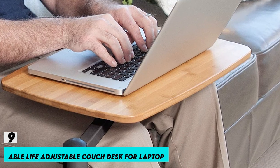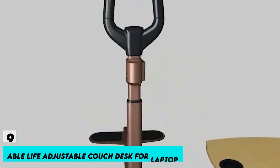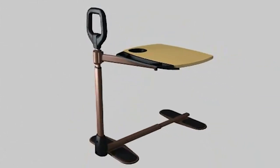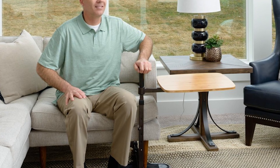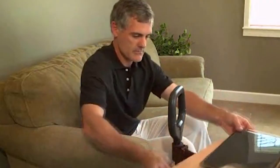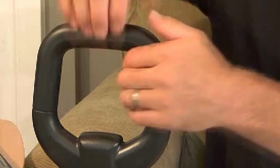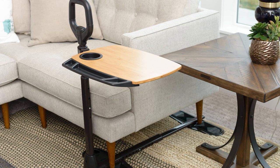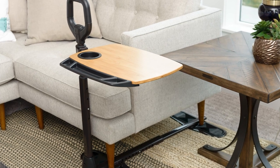Number 9: Able Life Adjustable Couch Desk for Laptop. The versatile bamboo TV tray spans 20 by 15 inches and can handle up to 30 pounds while offering plenty of space to use as a home computer desk, writing desk, or laptop stand. With a 360-degree swivel, the table tray is easy to pivot out of the way when not in use. Its galaxy brown frame and bamboo tray will effortlessly mix with the design of your house.